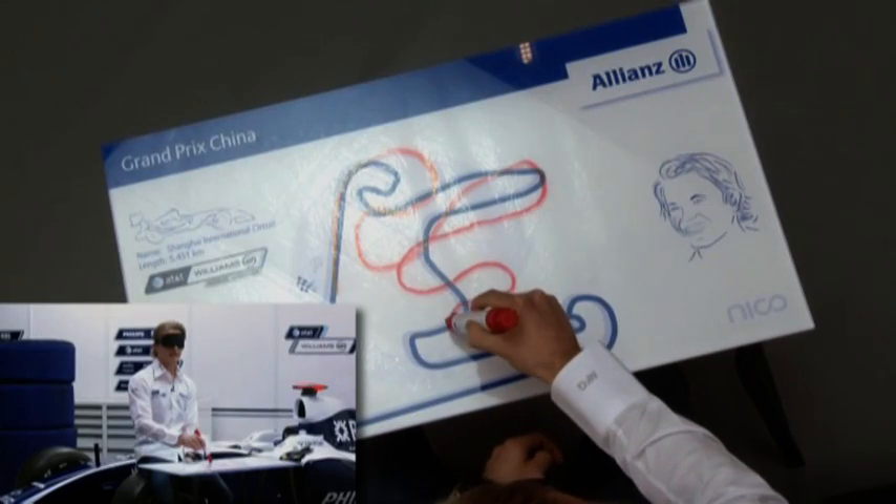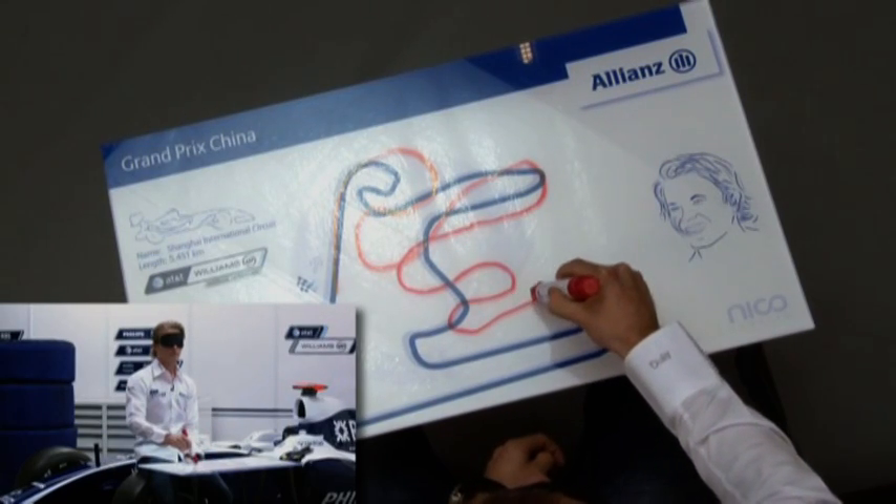This is a third gear corner here — a double left-hander, one, two, onto this back straight.